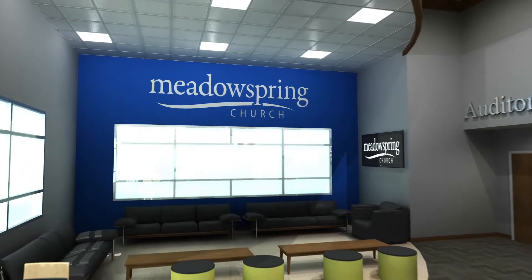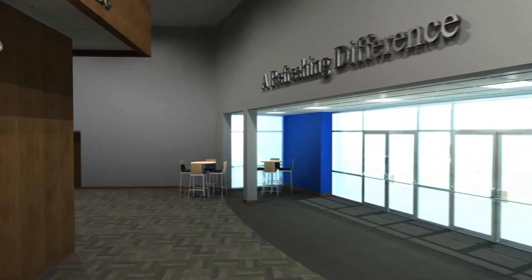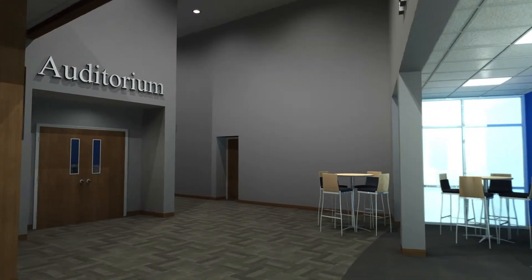The lobby will give easy access to our auditorium, fellowship area, and administrative offices. We will have plenty of floor space, comfortable furnishings, and flat screen TV monitors to view services and church information.